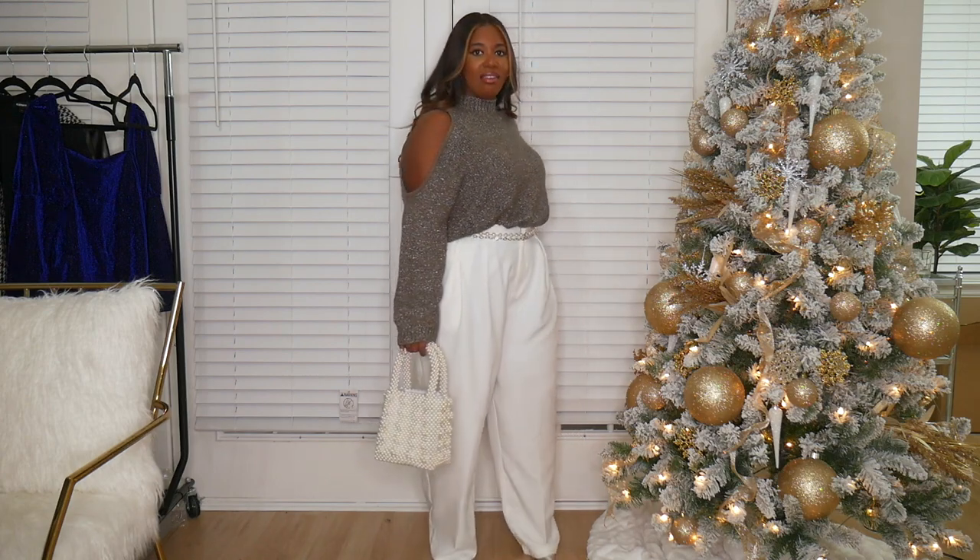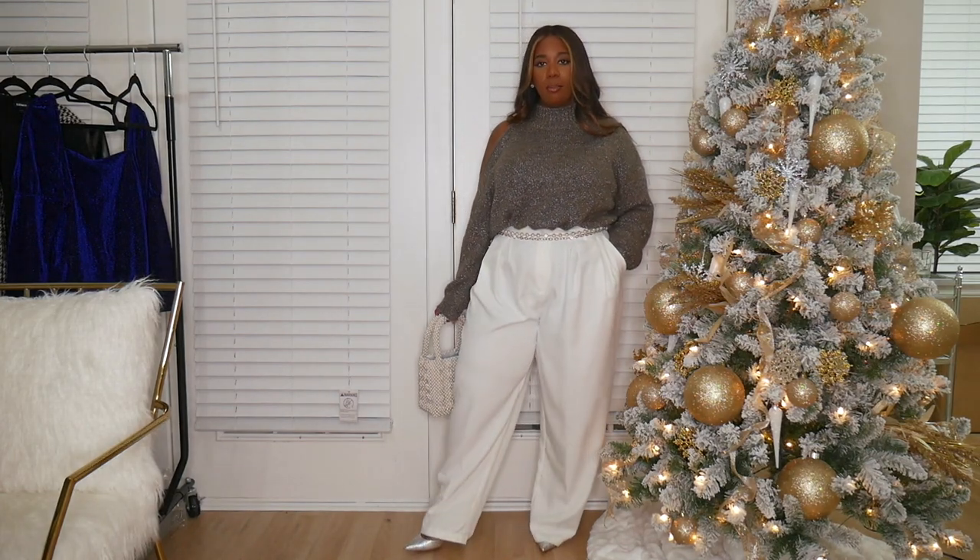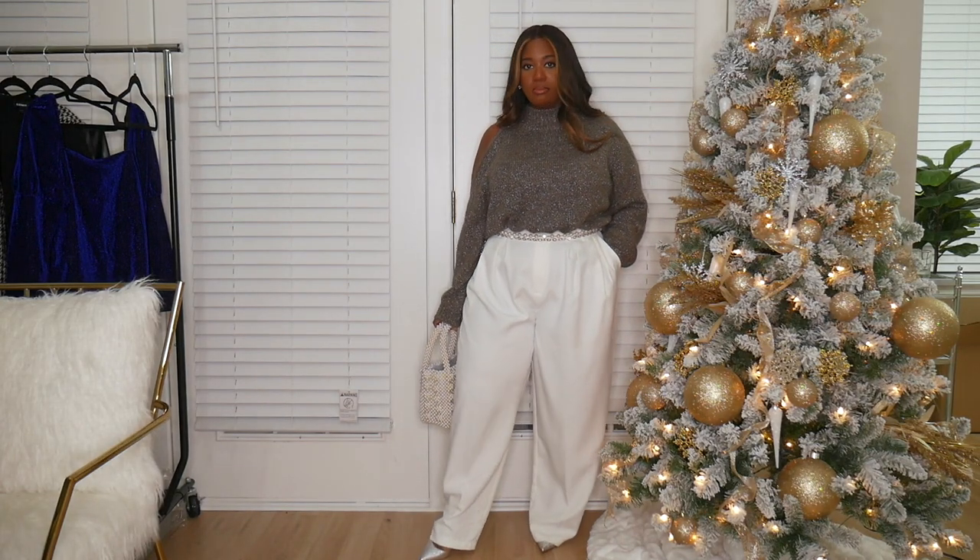This is giving a full look all the way down — it's not really figure-hugging, so you have to be comfortable with the silhouette. These pants are pretty loose, but this is how they're supposed to fit. I also added a silver pump — these are some silver Louboutins I've had — and I added a pearl chain belt to add a little bit of interest right at the waist.